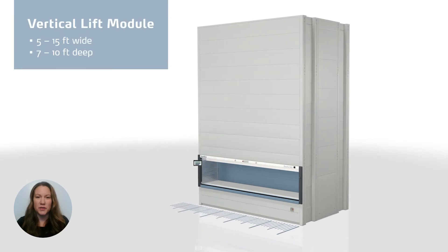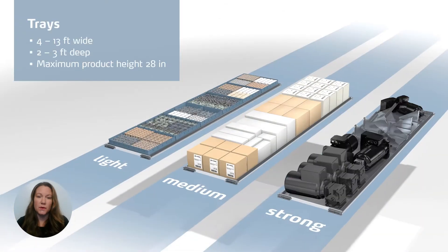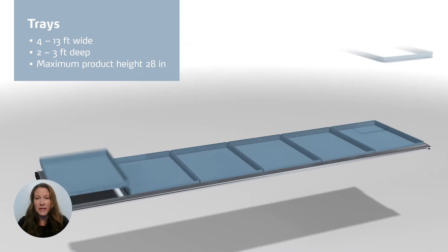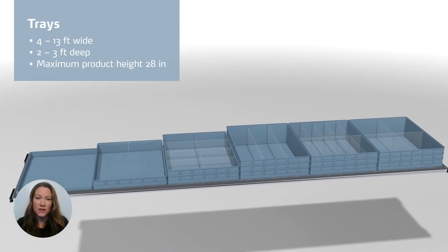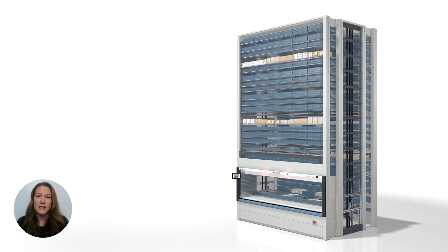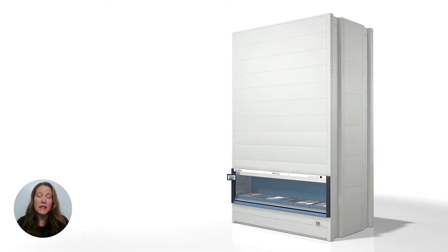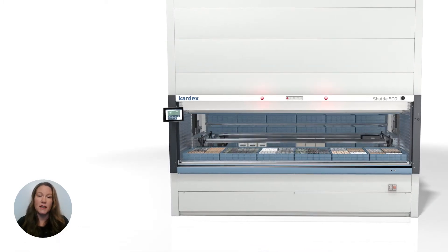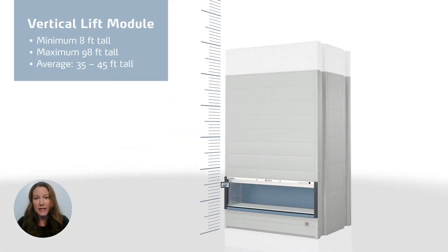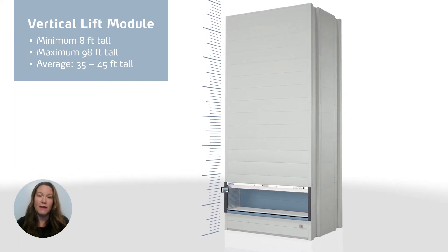Standard vertical lift modules range from 5 to 15 feet wide and are 7 to 10 feet deep. Trays storing inventory range from 4 to 13 feet wide and are 2 to 3 feet deep, with a maximum product height of just over 28 inches. Using a VLM will maximize your storage density, saving you up to 85% of your floor space compared to traditional rack and shelving. VLMs start at 8 feet tall and can go up to 98 feet, but the average height is generally 35 to 45 feet tall.